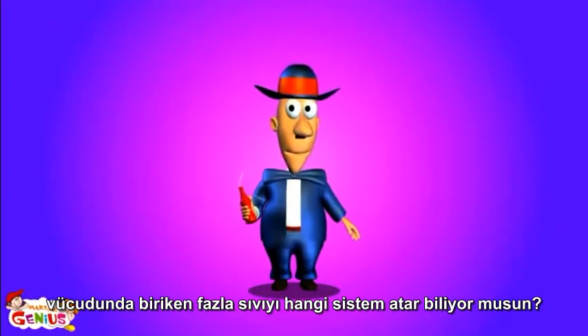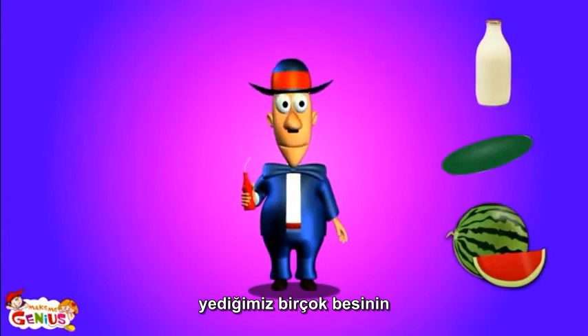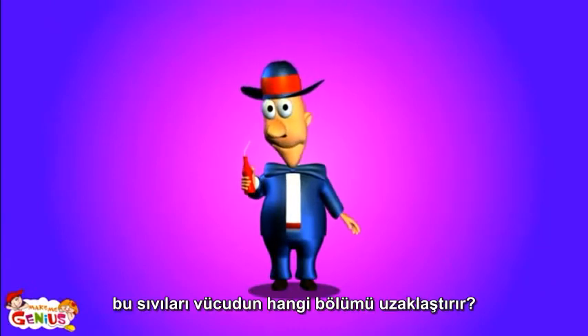Stop! Do you know which system of your body takes the extra liquid out of your body? Did you know that most of the food we eat also contains a lot of liquid, but you don't know which parts of your body throw extra liquid out?